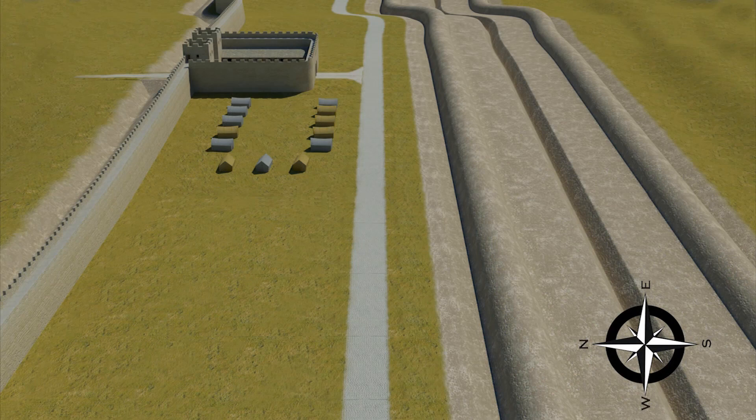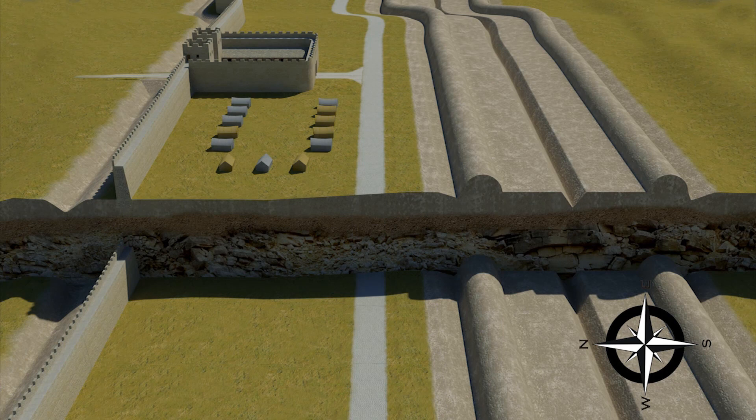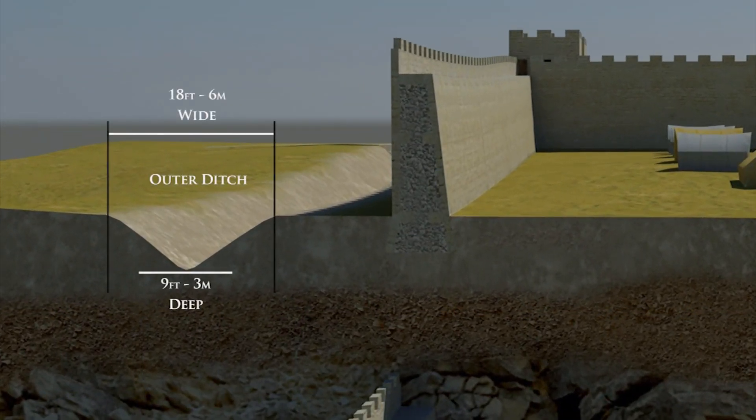Let's take a look at the construction of the Vallum Wall and Ditch in cross section. Its construction did vary along the wall, as each section was built by Roman Centurions of different legions. The outer ditch, or trench, would have been about 18 feet wide and 9 feet deep. Next would have been the berm, a plateaued area at the base of the Vallum Wall.